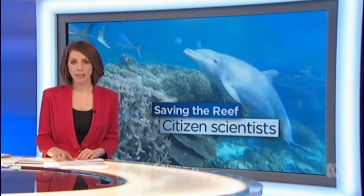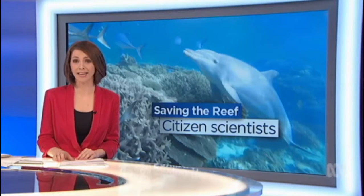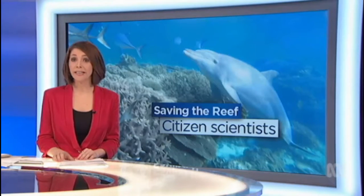In the aftermath of this year's catastrophic coral bleaching, scientists are trying to measure the impact on the Great Barrier Reef. Thousands of so-called citizen scientists are putting up their hands to help. Members of the public are learning how to count fish and capture images of coral, feeding the information to those in charge of protecting the reef.